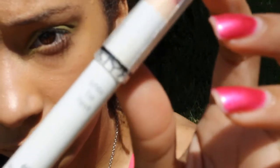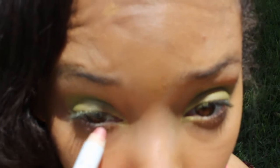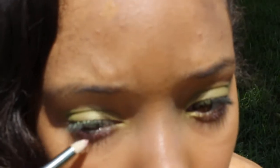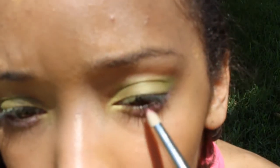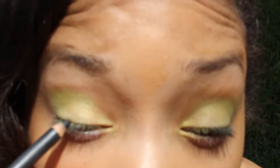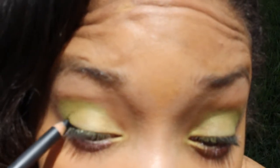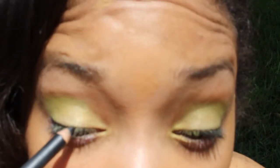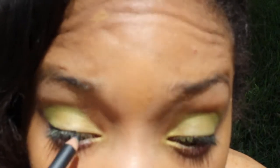Then I'm going to take my NYX Jumbo Eye Pencil in Strawberry Milk and apply this on or right under my waterline, blending it out a little because it comes out a bit harsh. Taking my MAC eyeshadow in Pink Venus, I'm going to apply that right over the waterline where I applied the Strawberry Milk — just to make it pop a little more. Then I'm going to line my lash line with my MAC eyeliner in Smolder and get as close to my lash line as possible because I want it to be subtle but make my eyes pop.